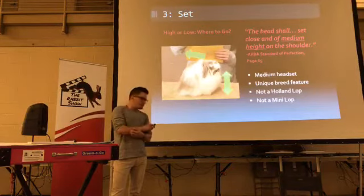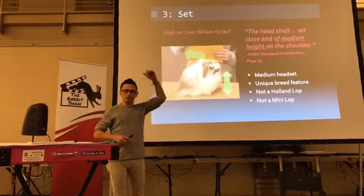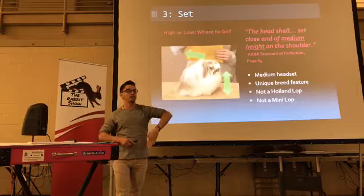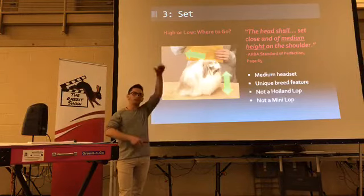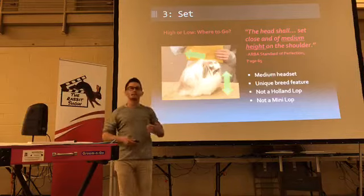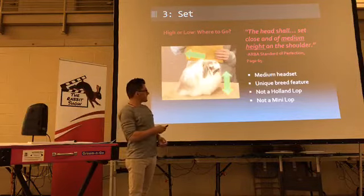Set is probably one of the most debated topics. Previous to the 2006 standard, the body description of a Fuzzy Lop read like a Florida white — verbatim — a rise from the base of the ear to the top of the hip, a very extreme topline. But in the head description it described a high headset. Take a Florida white with super deep body type and put the head high on it — do you have a topline that rises like a Florida white? No. So for 15 years the breed existed with a huge controversy — it called for a head up high like a Holland Lop and a body like a Florida white. In 2006, a standard change thank God — it now calls for a medium headset.